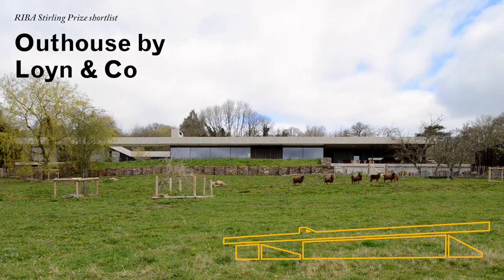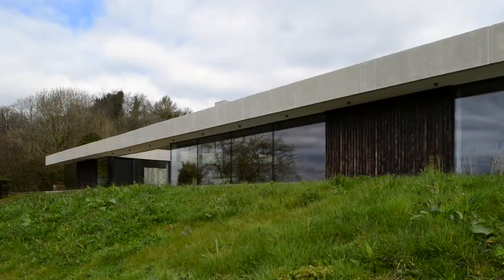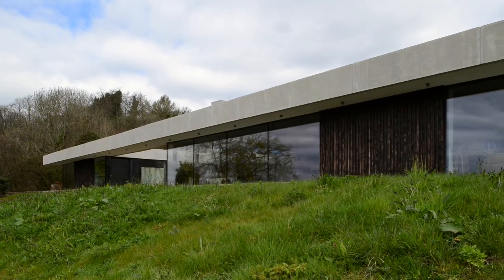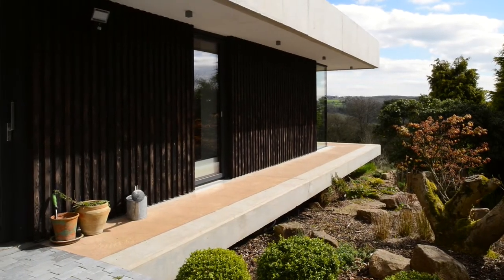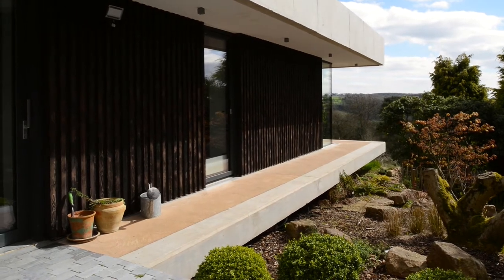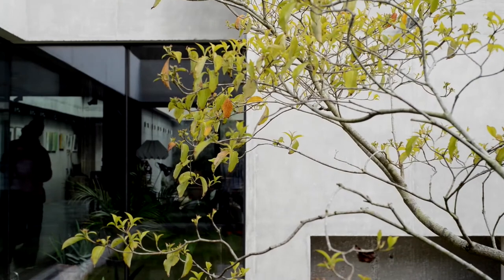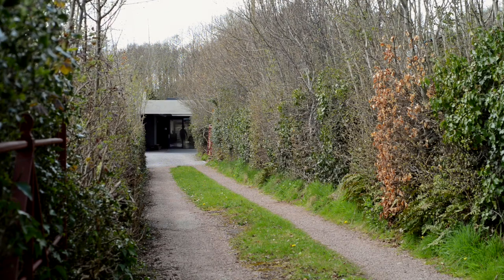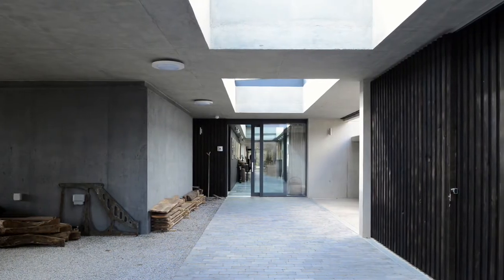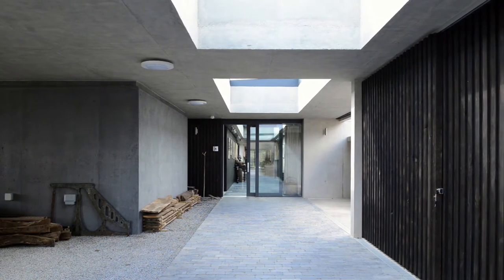One of the hardest things with a project like this is how do you respond to the site — there weren't any obvious constraints. Part of the initial site analysis was how to anchor a much larger building, because the client wanted a live-work arrangement for their home; they're both artists. That's where the initial concept of 'inside outside' came about. We used the existing buildings and their footprints as guiding principles for the organization of the new house.